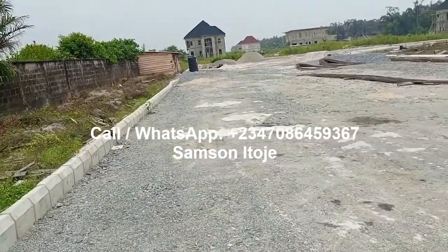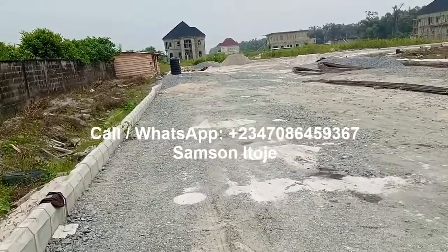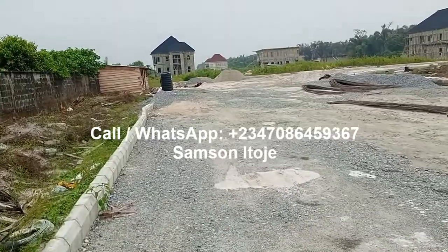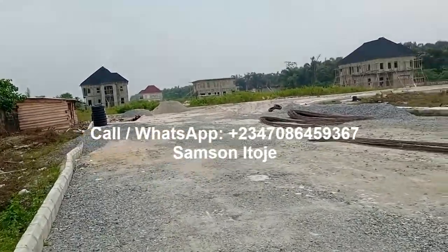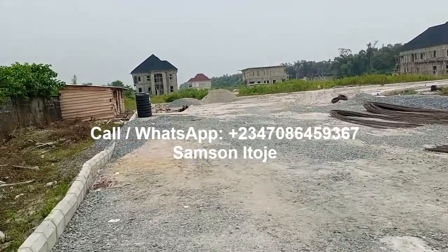The estate will have security, electricity, portable water, and all other facilities. The beauty is that this estate is being developed by a reliable developer — the same developer that owns Urban Prime 1, Urban Prime 2, Urban Prime 3, and Urban Prime 4, all of which are located at Aja, Lagos, Nigeria.